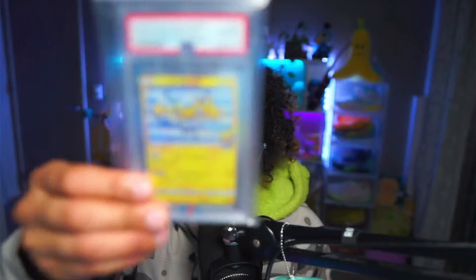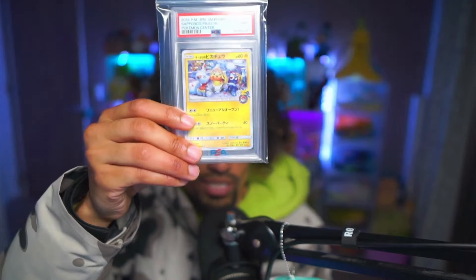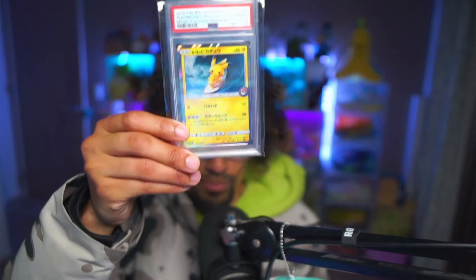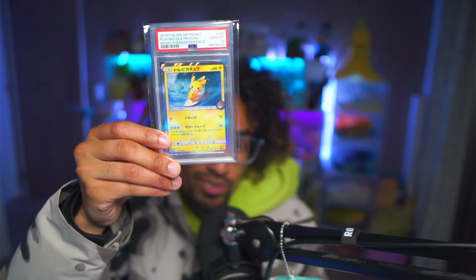Before we get into the video, I just came back from my mailbox and picked up these Pokemon cards from the Pokemon Center — this one from the Yokohama Pokemon Center, this one from the Sapporo Pokemon Center, and this one which is a cool Pikachu that also came from a Pokemon Center. I've started collecting a bit and might do a Pokemon card video in the future to show what my collection is looking like, so subscribe if you want to see that.